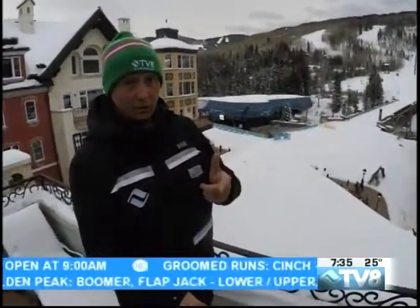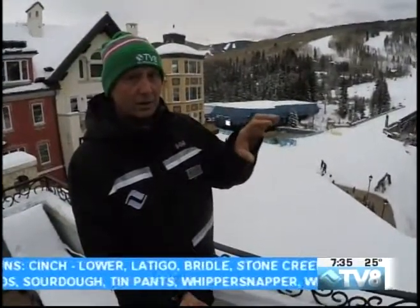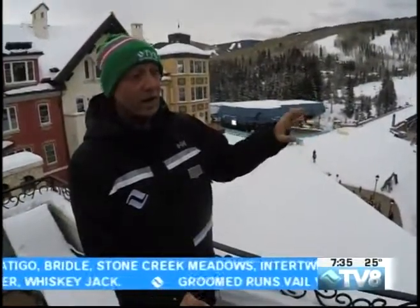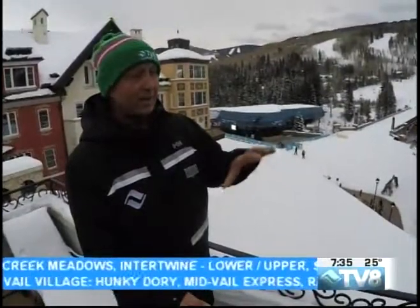Beaver Creek also has one new inch of snow. They have great terrain. I was very excited to learn that the Westin Riverfront Gondola opened, as well as the lower and upper Beaver Creek Express. You can now ski between Bachelor Gulch and the Village in Beaver Creek. Can't quite get over to Arrowhead yet, but it's nice to have those two connected and to be able to access up out of Avon.